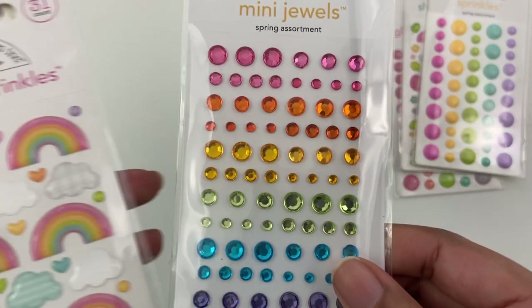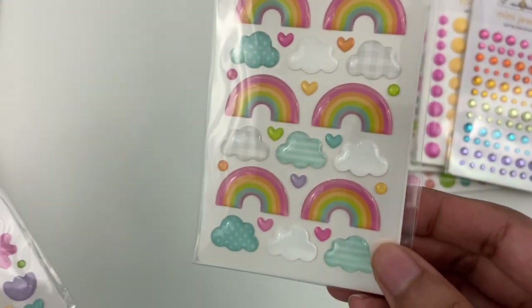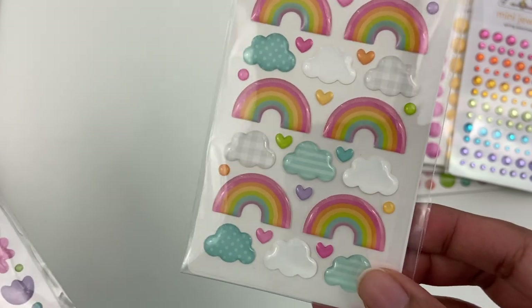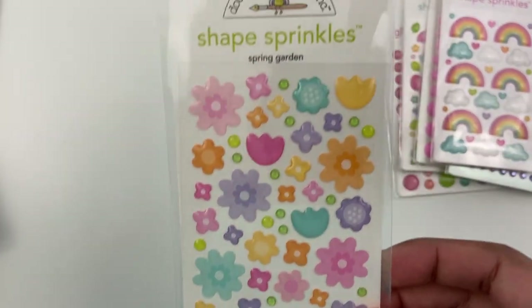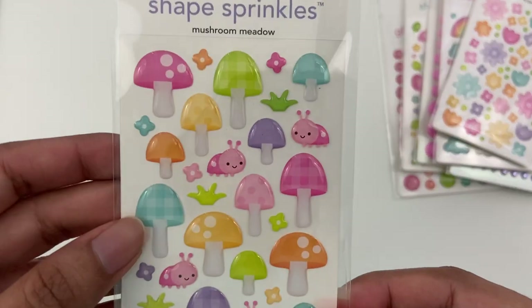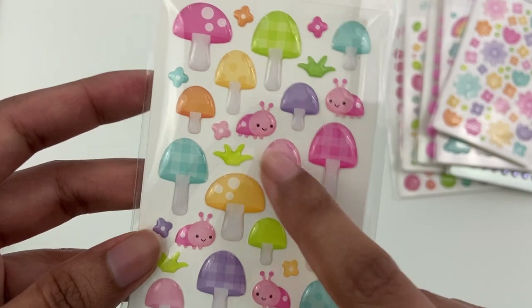Really, really cute. Their mini jewels. More shaped sprinkles here. I love the clouds and the little tiny hearts. And these cute little florals — Spring Garden and Mushroom Meadow. How cute are these little images.